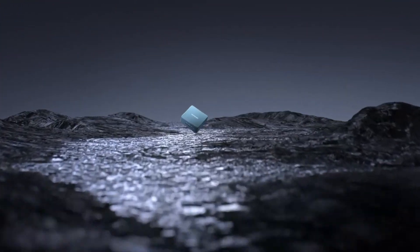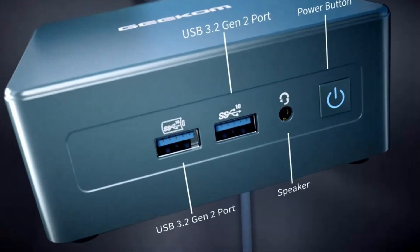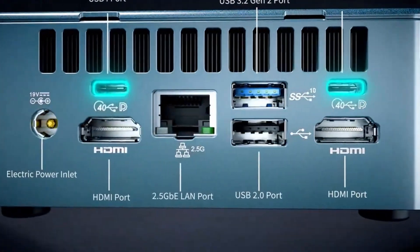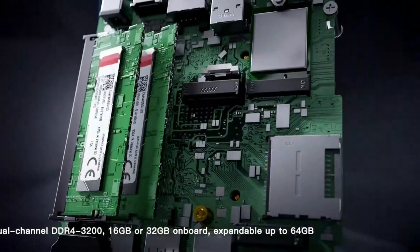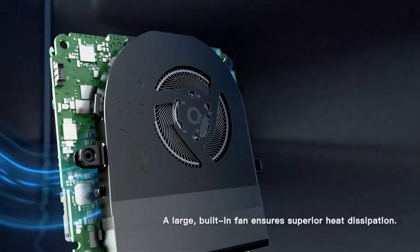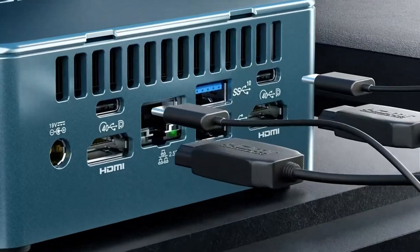Number 3: Geekam AS6 — a powerhouse packed into a compact design. This cutting-edge mini-PC is redefining the standards of performance and efficiency. Powerful performance: equipped with the latest generation Intel Core i7 processor, the Geekam AS6 delivers lightning-fast performance for seamless multitasking and productivity. Advanced cooling system: say goodbye to overheating with its advanced cooling system, designed to keep temperatures low even during extended usage sessions, ensuring optimal performance and longevity.